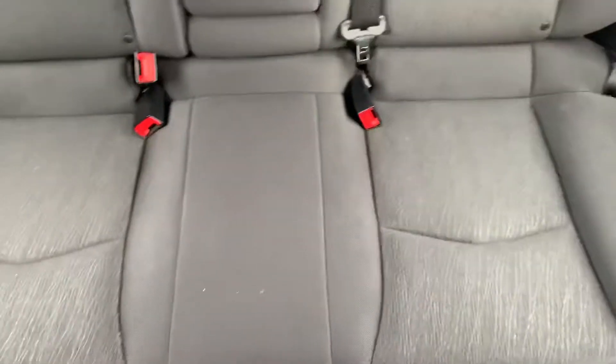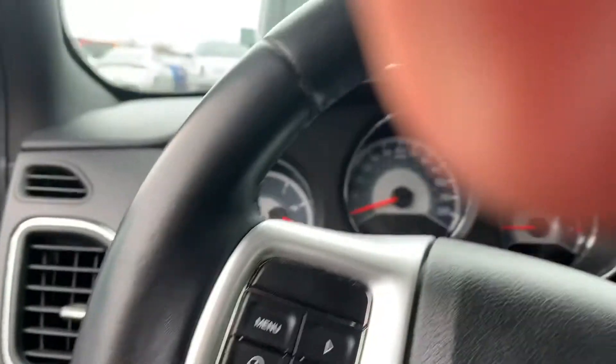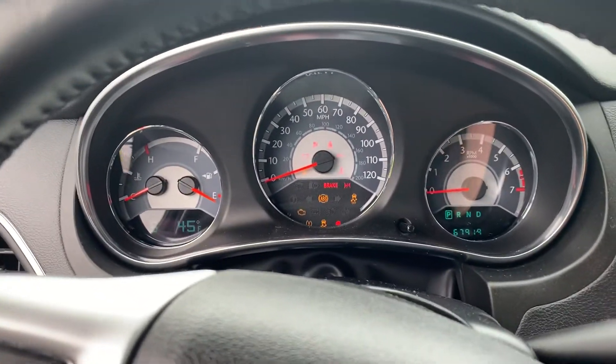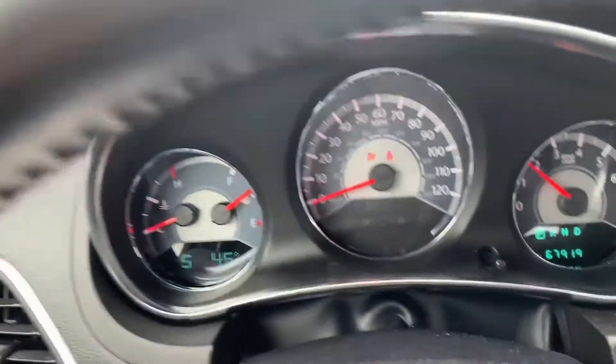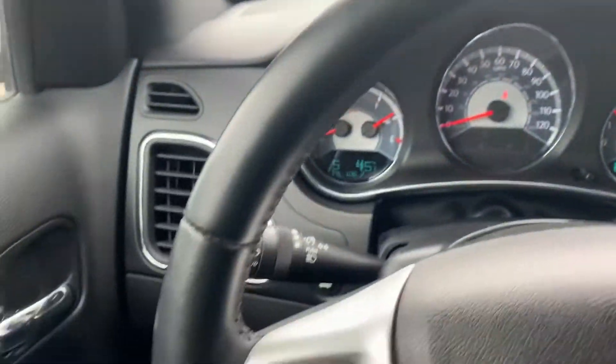The back seats barely look used. This vehicle only has 67,000 miles — that's excellent mileage for the year.